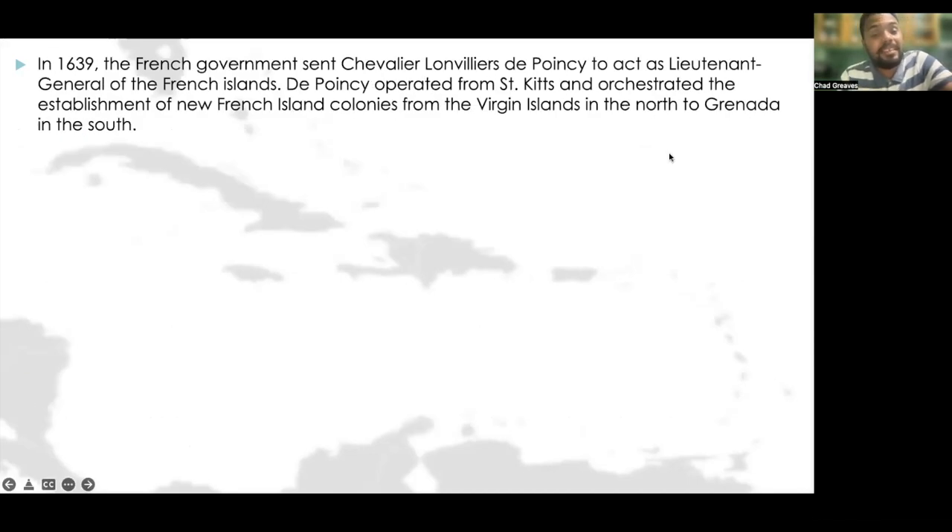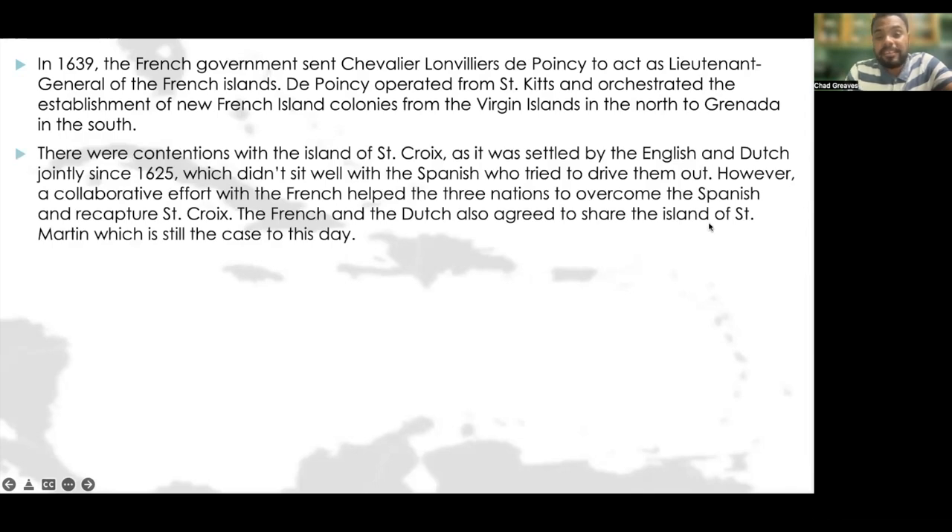Then in 1639, the French government sent Chevalier L'Envilliers de Poincet to act as lieutenant general of the French islands. Poincet operated from St. Kitts and orchestrated the establishment of new French island colonies from the Virgin Islands in the north to Grenada in the south. There were contentions with the island of St. Croix, as it was settled by the English and Dutch jointly since 1625; however, a collaborative effort with the French helped the three nations overcome the Spanish and recapture St. Croix.